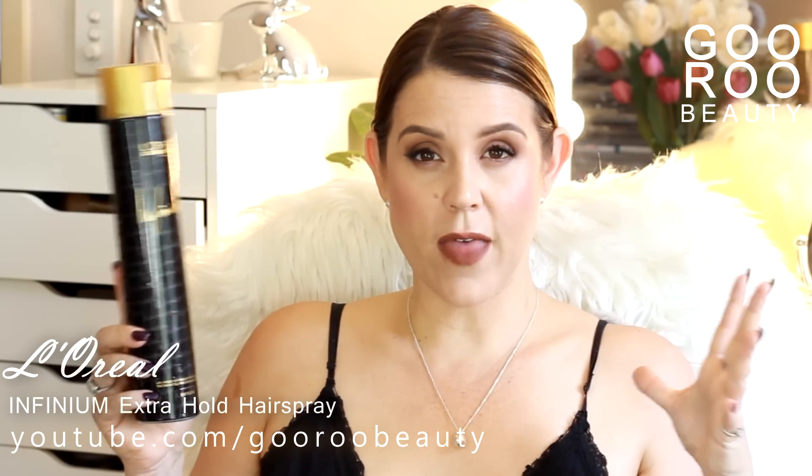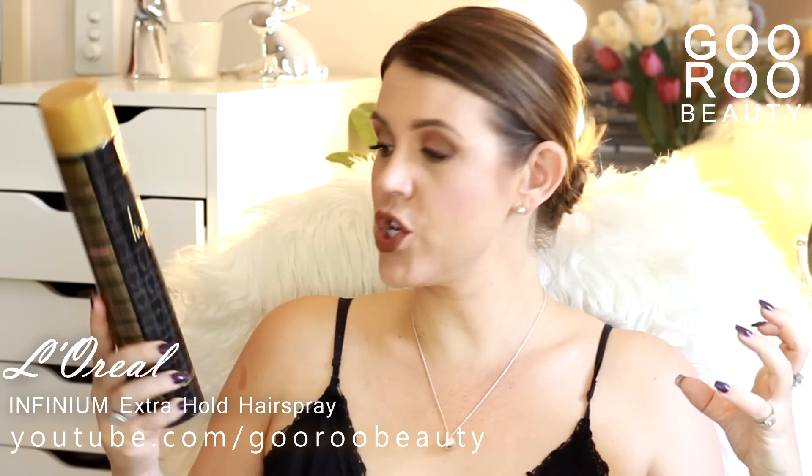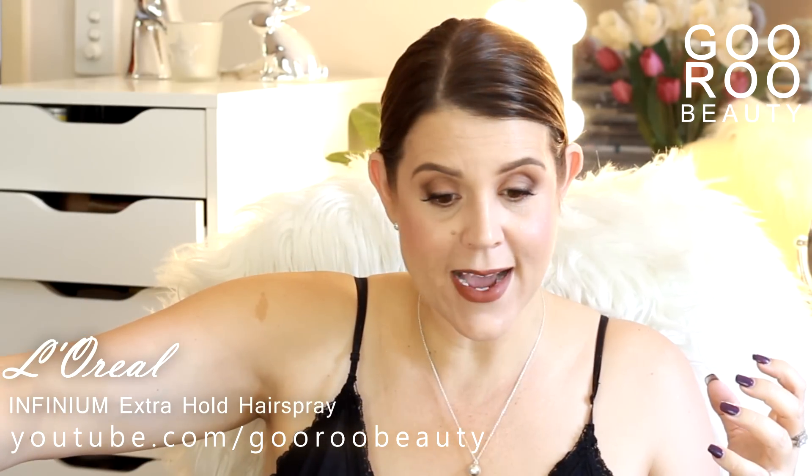Nice hold, nice sort of grit without being too lacquerish. I like that one — it's quite nice.